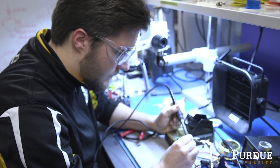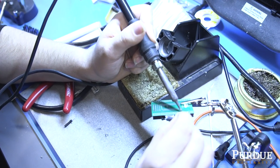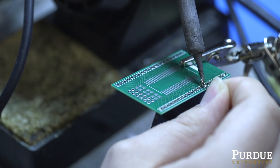One of the things for senior design in particular is to have each project have dedicated bench space so students are not having to move their project around, because once you start assembling a project, moving it around causes all kinds of problems.